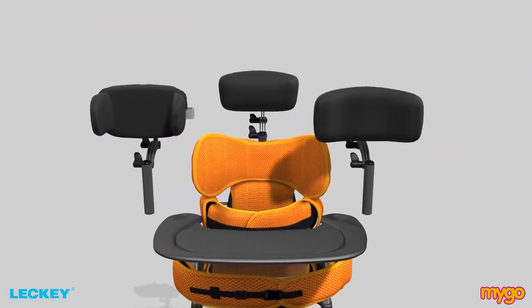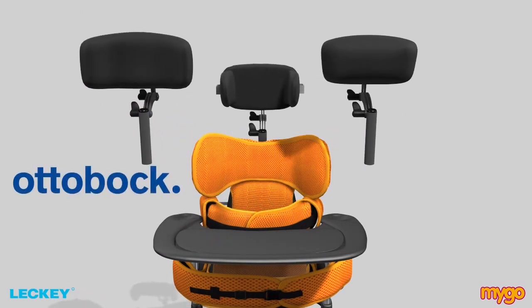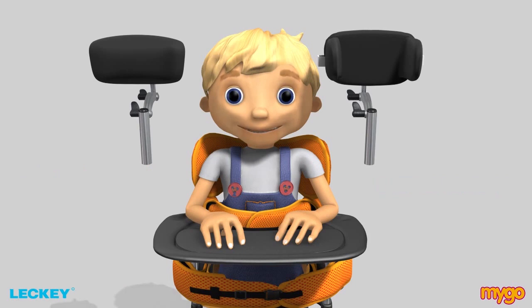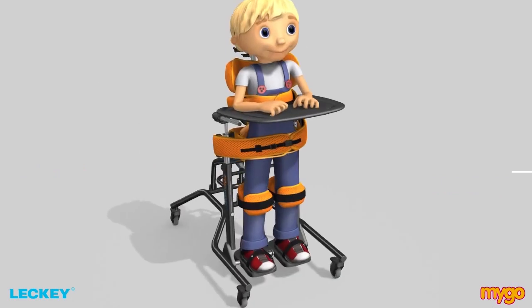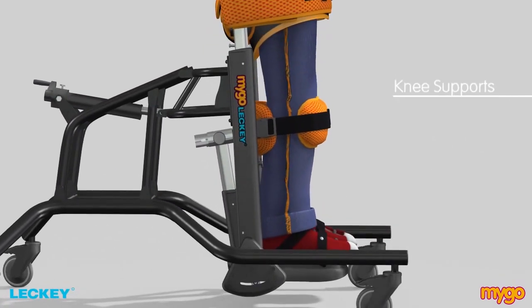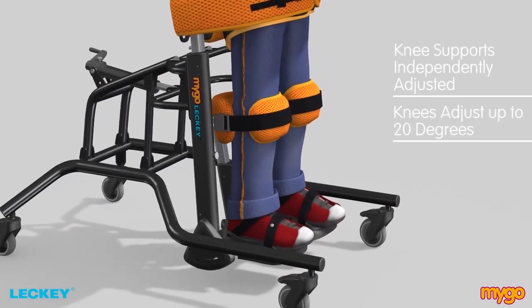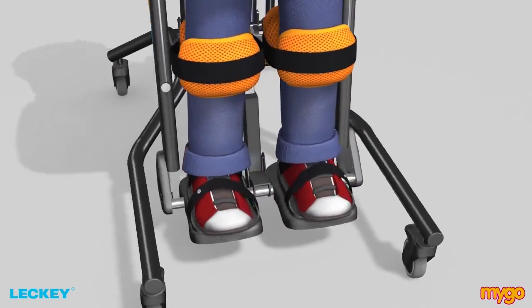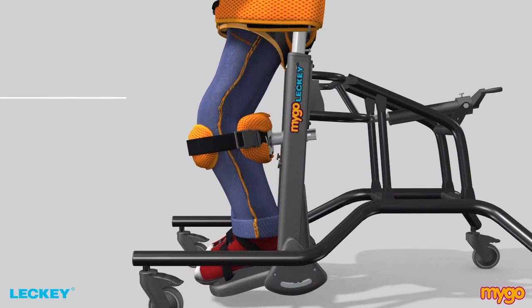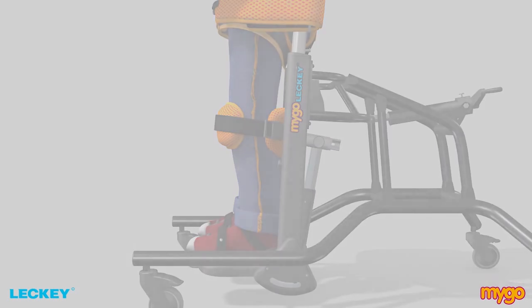The Mygo Stander can be used with a choice of head supports, to include the Ottobock range and the Lecky wide head rest which is custom designed for extra support. A really important and unique feature of the Lecky Mygo Stander is that the angle of the knee supports can be independently adjusted by up to 20 degrees and the foot supports by up to 10 degrees. This allows many children to continue their standing programme even when they have tightening of the hamstring muscles or contractures.